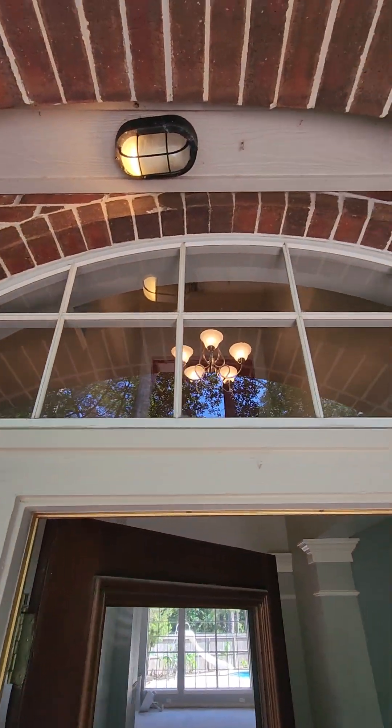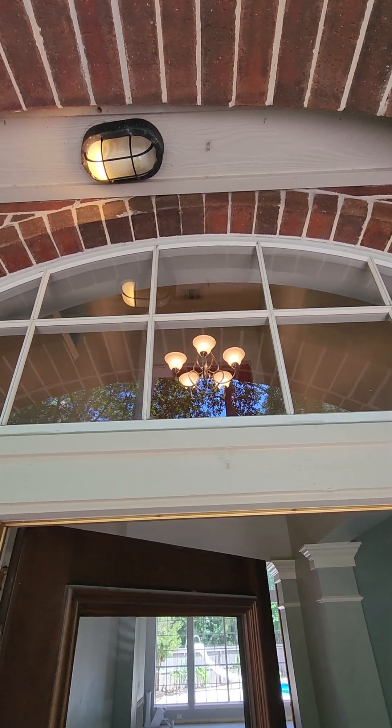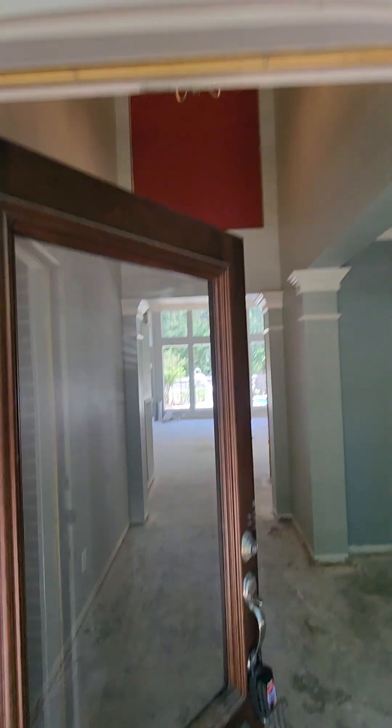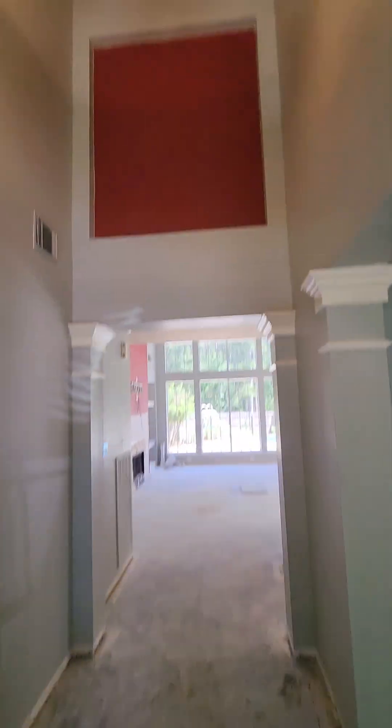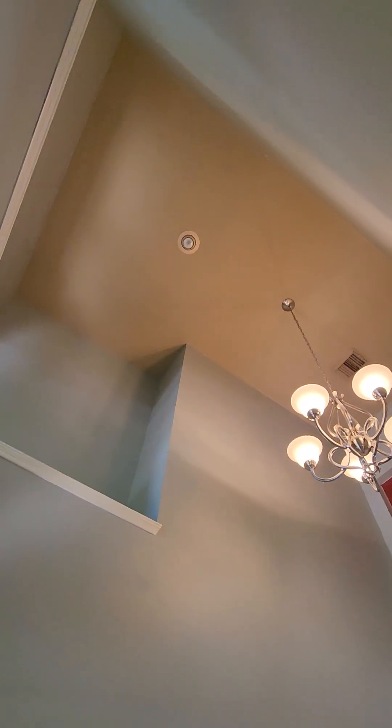Get rid of that light, put a can light right there, try to get it possibly centered on the door. More than likely a new chandelier and new LED spotlight in the foyer.